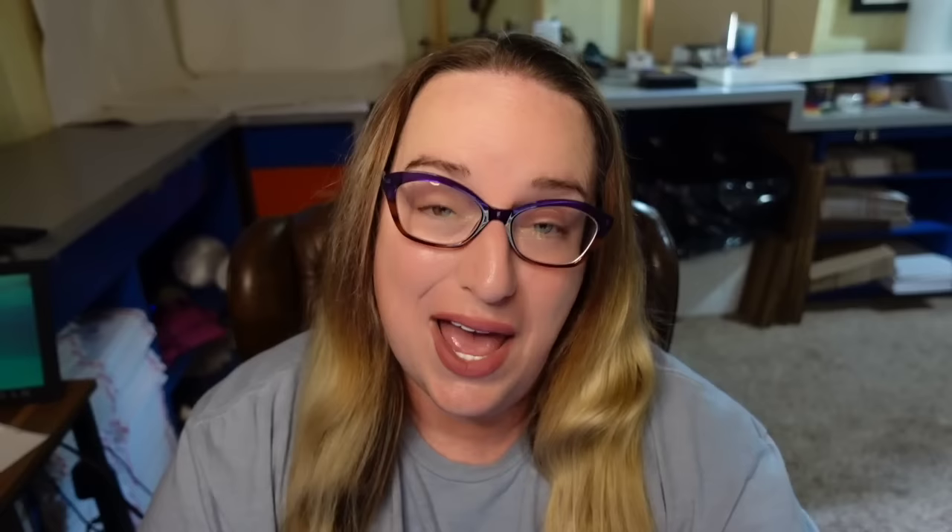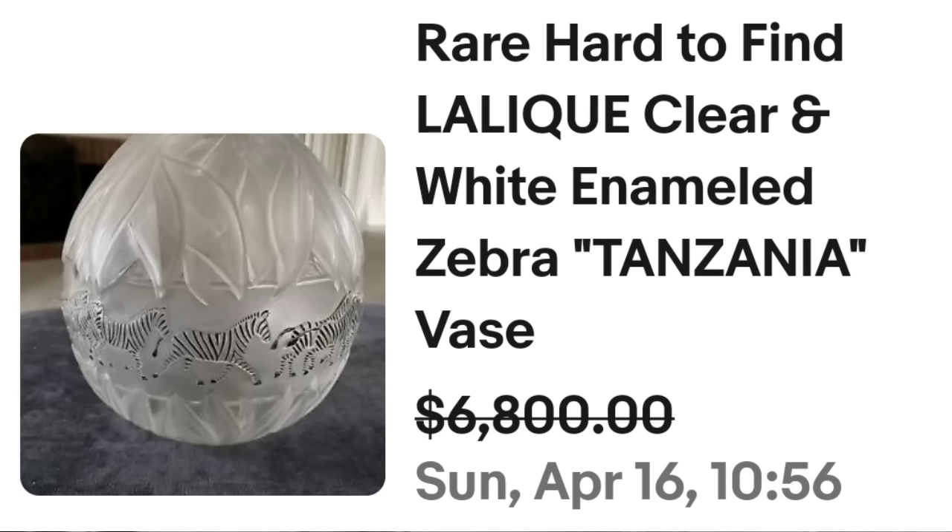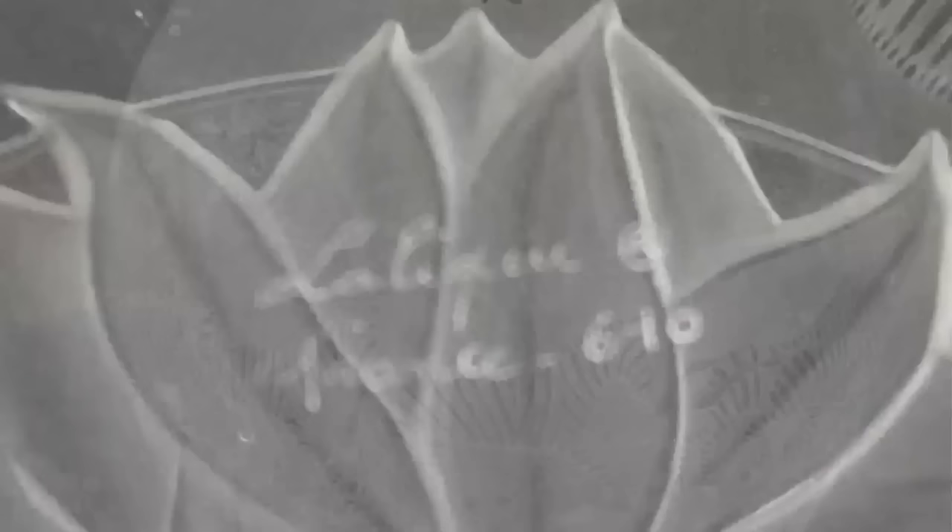This is another Lalique — a zebra vase. In the last 90 days, two of these have been available and sold on eBay. This is a rare Lalique clear and white zebra Tanzania vase, and they accepted a best offer on $6,800. The zebras are raised — a really neat vase. It is clearly marked 'Lalique France 610.' One vase for almost $7,000.